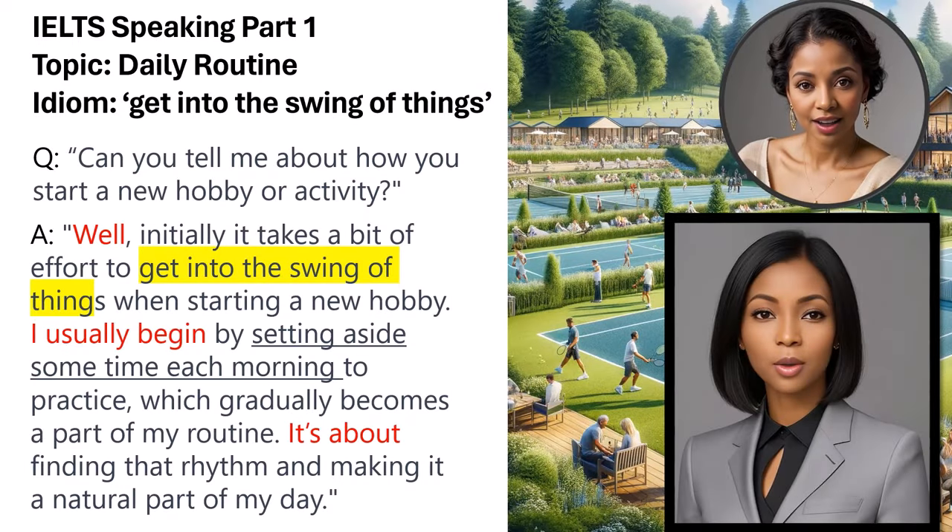Question: Can you tell me about how you start a new hobby or activity? Sample answer: Well, initially it takes a bit of effort to get into the swing of things when starting a new hobby. I usually begin by setting aside some time each morning to practice, which gradually becomes a part of my routine. It's about finding that rhythm and making it a natural part of my day. The idiom 'get into the swing of things' describes the process of becoming accustomed to a new activity, fitting the question's focus on beginning new routines. The phrase 'setting aside some time each morning' reflects a conditional habit linked to successful adoption of a new hobby.